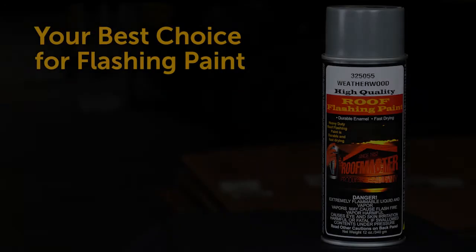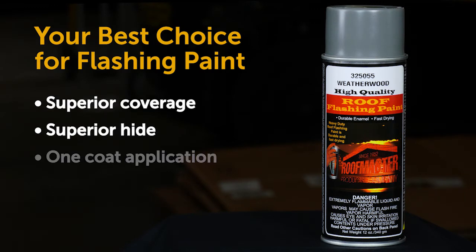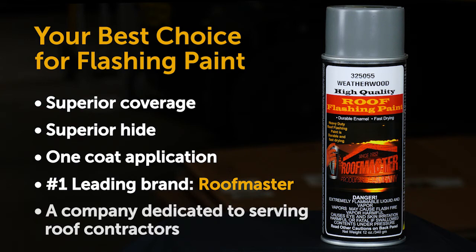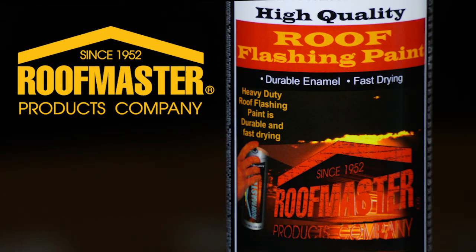Roofmaster is the flashing paint that gets the job done. Superior coverage, superior hide, easy one coat application. It is the leading brand of flashing paint and Roofmaster is a company dedicated to serve the needs of roofing contractors. Ask your distributor for Roofmaster, the highest quality best performing flashing paint in the industry.